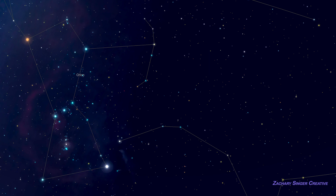Another good target for beginners with a telescope is the star Mintaka, the rightmost or westernmost star in Orion's belt. Like Rigel, this looks like a single bright star to your eyes, but in a telescope — even a small one — you'll see that Mintaka is a lovely pair of stars in blue and white.